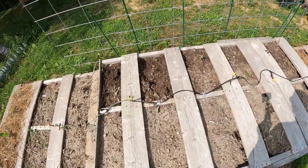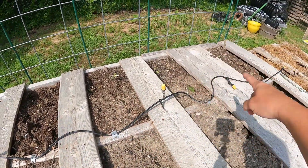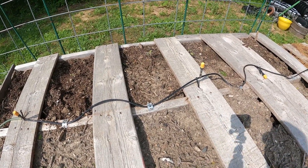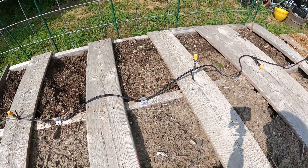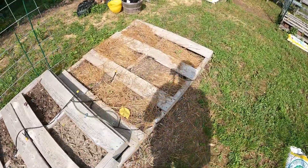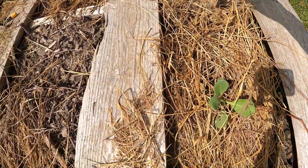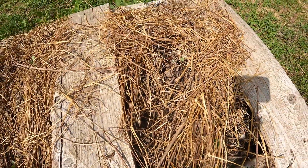Back here we've got some Cherokee purple tomatoes — here, here, and here. I actually lost two of them to a critter. Either something dug them up because the roots were gone — everything, the whole thing was gone. Hopefully this next batch will stick around. These are cabbages, which really need to kick it into high gear. That one I think got attacked too badly by the roly-poly.